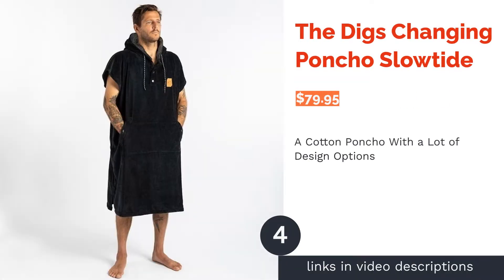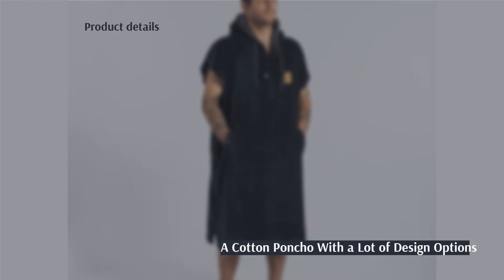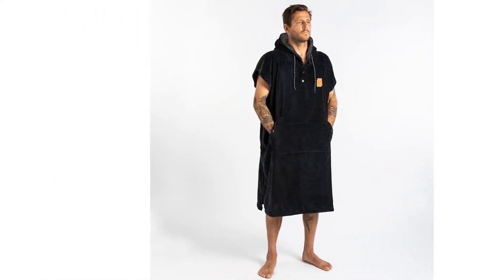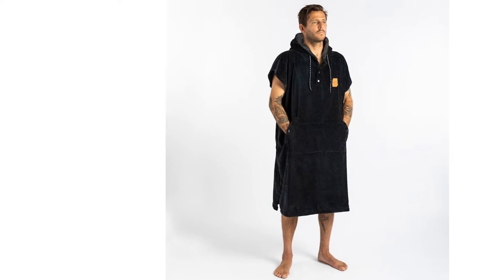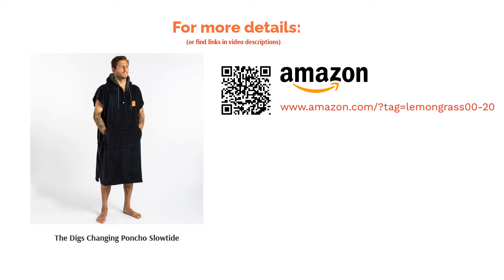The next product on our list is the Diggs Changing Poncho by Slowtide. This poncho comes with drawstrings for the hood, a front kangaroo pocket, and buttons on the front to take off the poncho. It's also made out of soft cotton, which makes it a unique choice among the various microfiber ponchos. You can choose between 10 different color options. Most reviewers liked the functional design and soft texture of this poncho, saying it feels well made. They also said it does a great job of keeping them comfortable and dry after swimming.